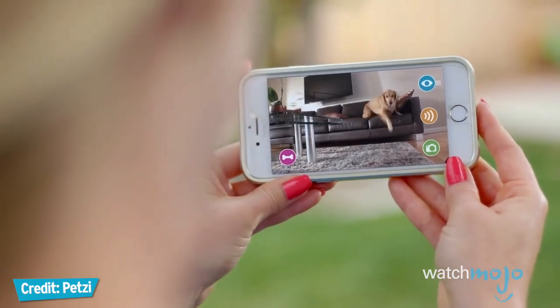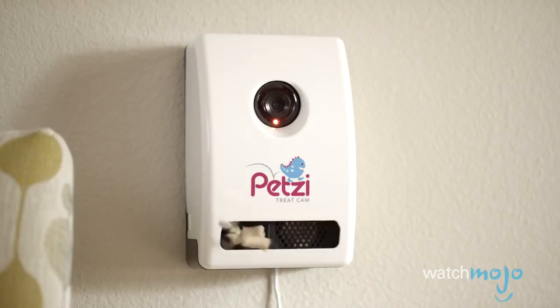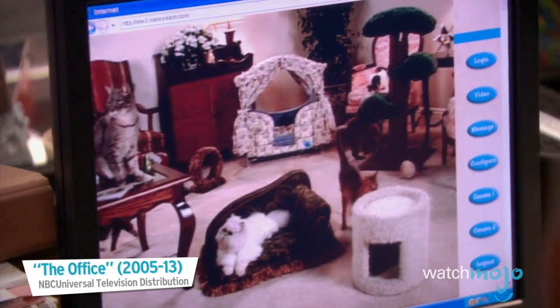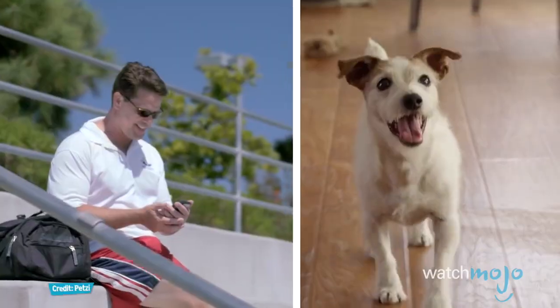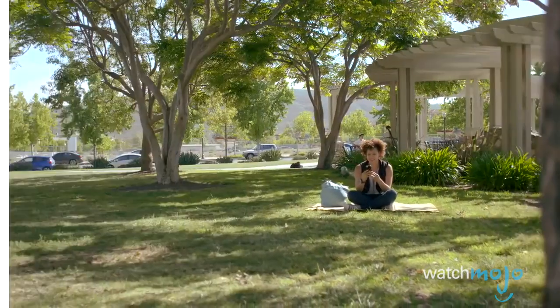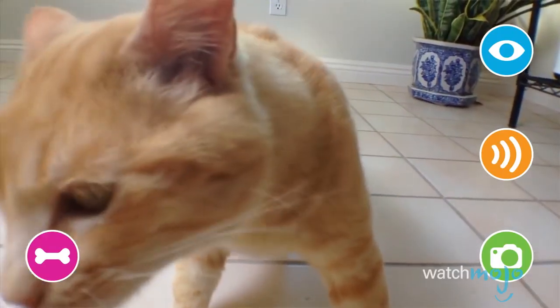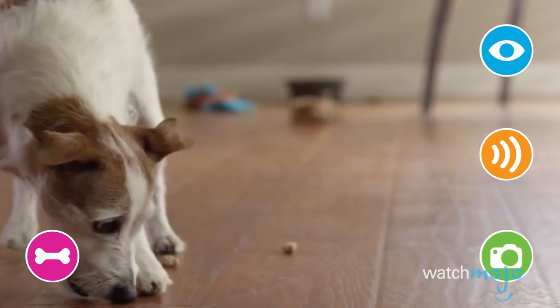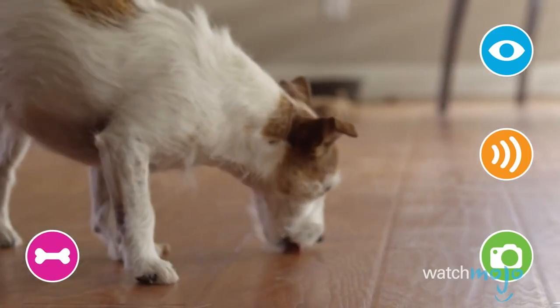That's the premise behind the Petsy Treat Cam. After you connect this HD camera to your Wi-Fi network and install the app on your smartphone or tablet, place the Petsy against the wall and go about your daily routine. Wherever life takes you, launch the app and once your dog or cat hears the familiar chime, they'll likely run to the camera.